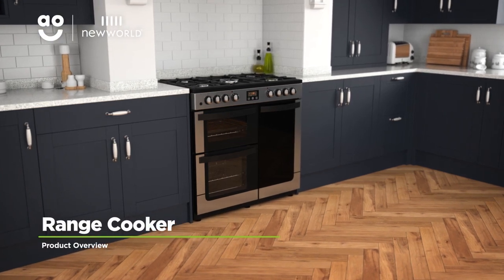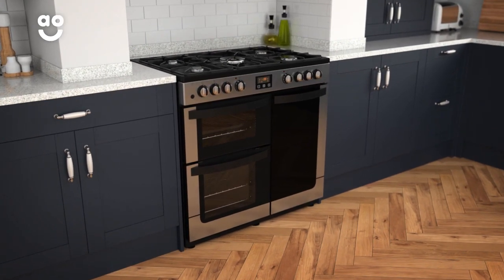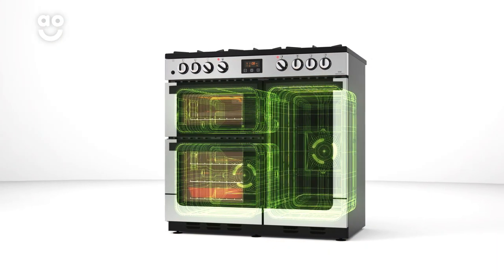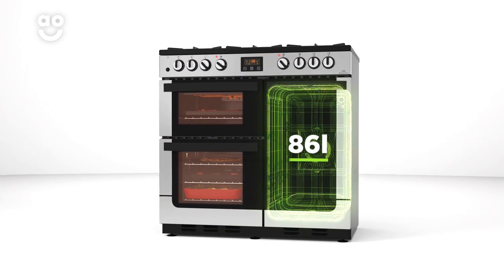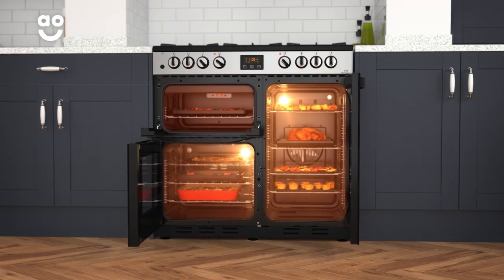This stainless steel dual fuel range cooker from New World is perfect if you're looking for a stylish model with fantastic build quality and plenty of cooking space. It has three cavities including a separate grill and two fan ovens. The main fan oven has a fifty-eight litre capacity and the second one has an eighty-six litre capacity, so there's plenty of flexibility if you're cooking for a larger household or like to host lots of dinner parties.